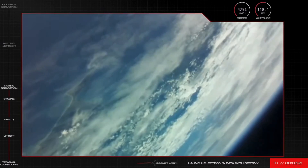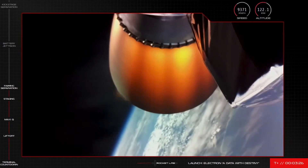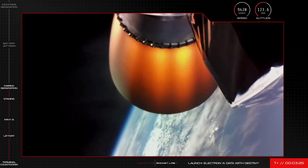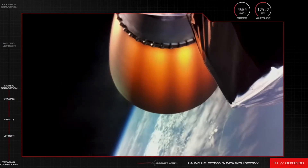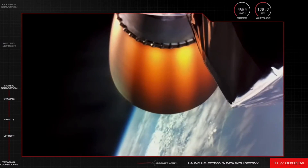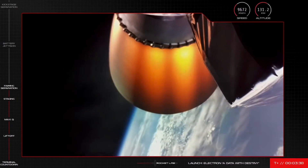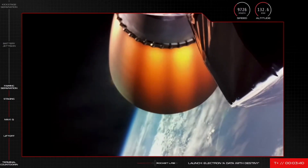We've got a short time gap now between this event and the next one coming up for Electron's second stage, which involves swapping out the batteries that power the second stage Rutherford engine. The mission is continuing nominally as we approach that next milestone, with the second stage travelling at a speed of nearly 10,000 kilometres an hour at an altitude of over 130 kilometres.